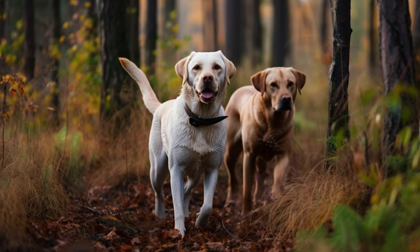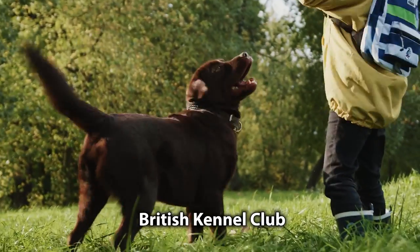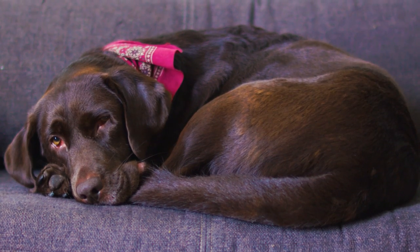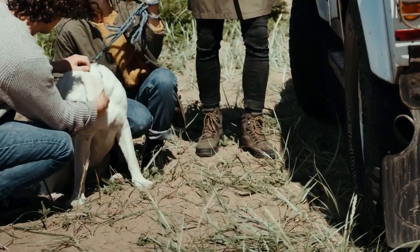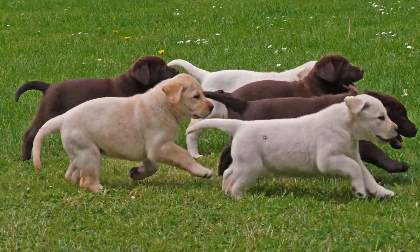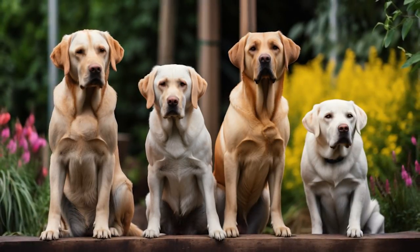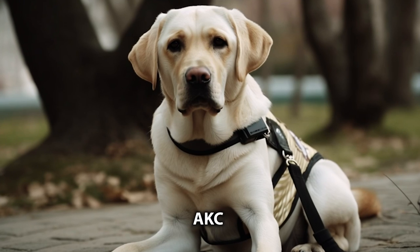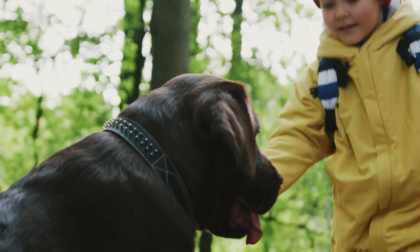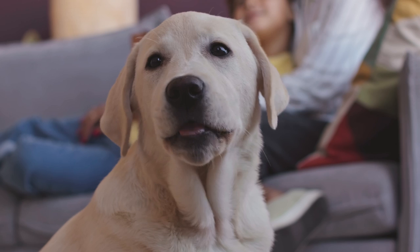The breed standard for Labrador retrievers was first established by the British Kennel Club in 1903 and by the American Kennel Club in 1917. It is important to note that the majority of breed standard organizations do not make any official distinction between these two types. The differences are practical and more often used by breeders and breed enthusiasts. While some may argue that coat color distinguishes the breed, both the AKC and the British Kennel Club recognize fully black, yellow, or chocolate colored Labs. The true division lies in the distinction between companion and working dogs.